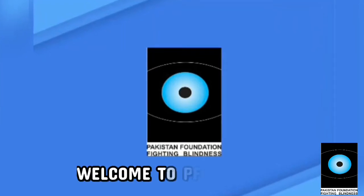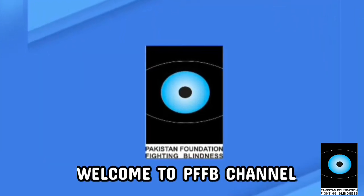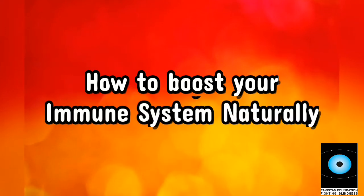Assalamu alaikum. Welcome to PFFV channel. How to boost your immune system naturally.